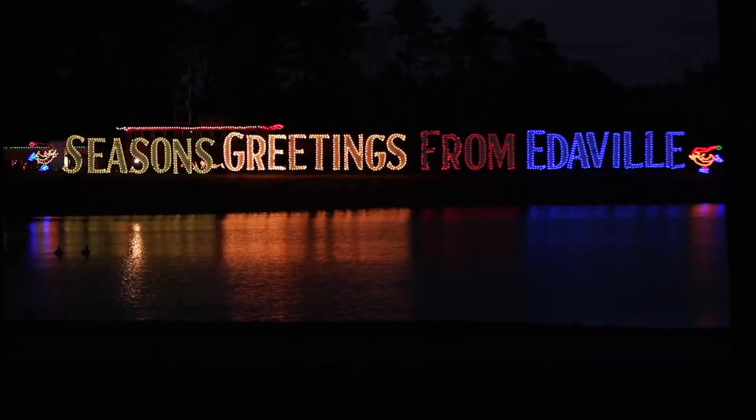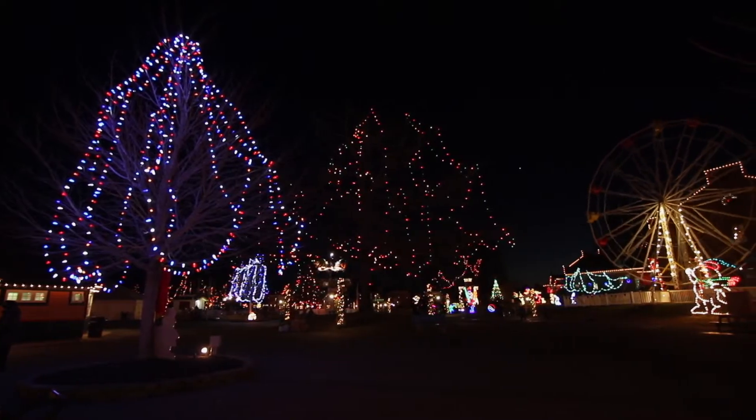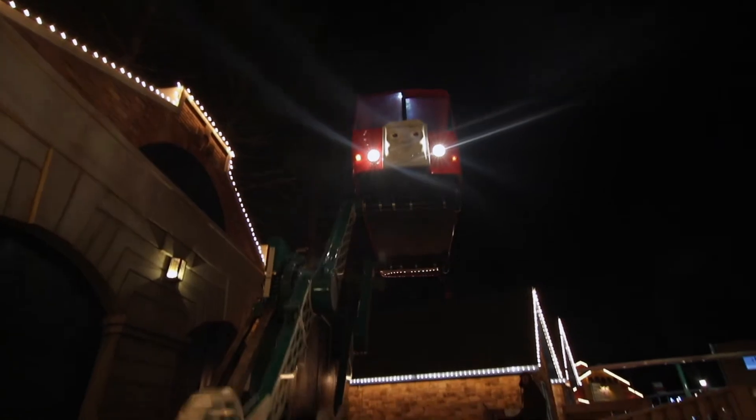What we're known for predominantly is our Festival of Lights event, which takes place for about six weeks during the Christmas season, and the place is magical in the evening. Edeville USA is definitely a family park. We have families that have been coming back three and four generations — they all come in as a large group and have a wonderful time here.